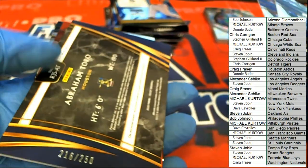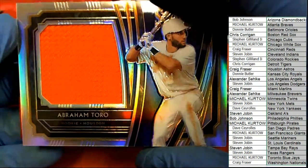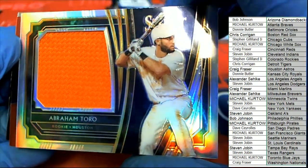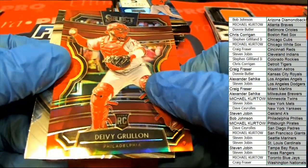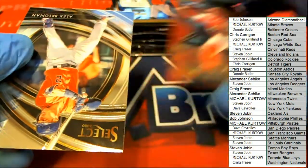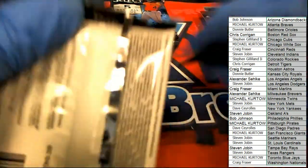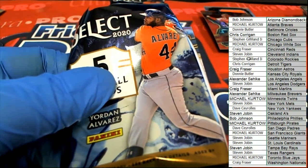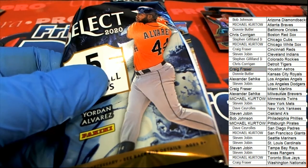Hit number one — Astros! Craig, 216 to 250 — Craig, jumbo Astros patch rookie card. Nice. Philadelphia Phillies catcher rookie — nice. That was our first of four hits and Craig leads off. Craig's our lead-off man.